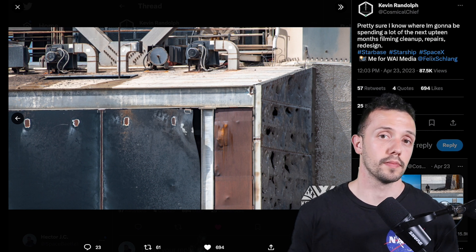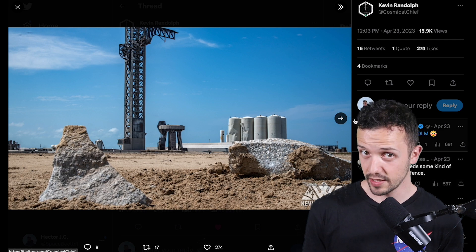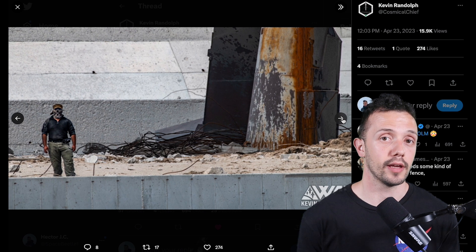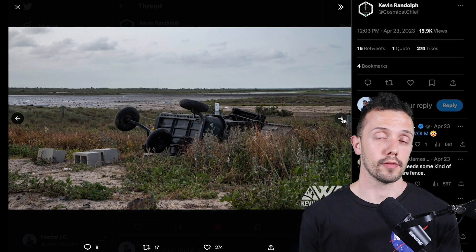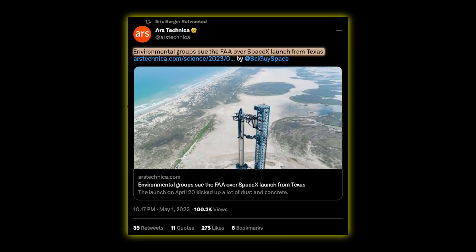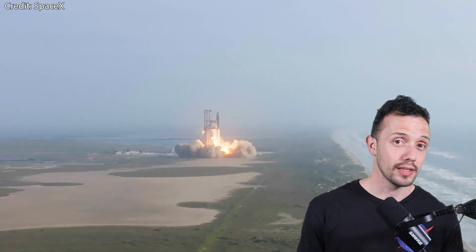Elon is confident this will happen in two months, but most of us are a bit more pessimistic. Apart from the repairs and upgrades, there is the FAA investigation, which no one knows how long it's going to take — it could be several weeks or several months. There is also the lawsuit against the FAA, so I believe it is very unlikely we'll see Starship flying again in less than two months, maybe later this summer and likely before the end of the year.